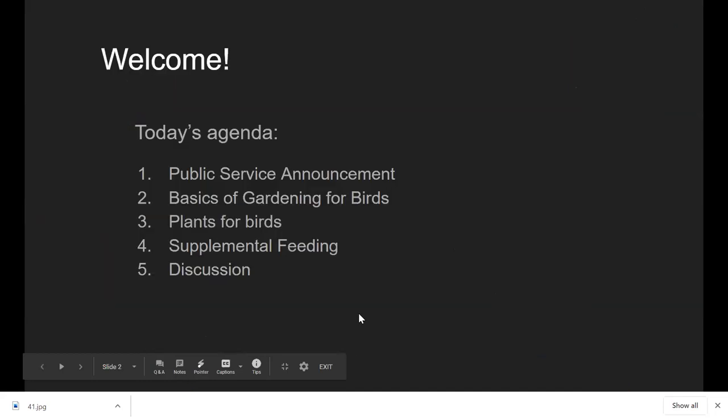Let's get started. First, I'm going to give a quick public service announcement about an invasive insect that has moved into our area. Then we'll get into the fun part — Gardening for Birds. I'll be going over some basics, and then Trey will be covering plants for birds and supplemental feeding, and then we'll head into our discussion.